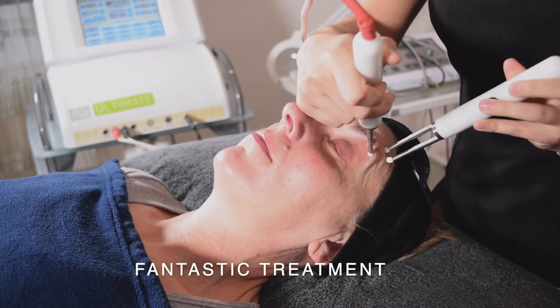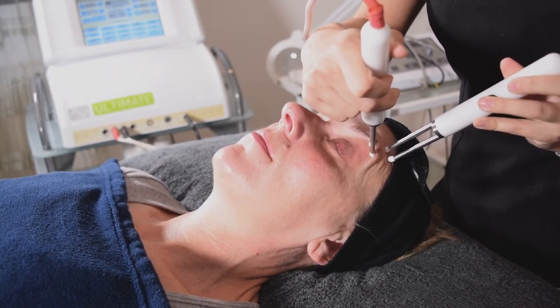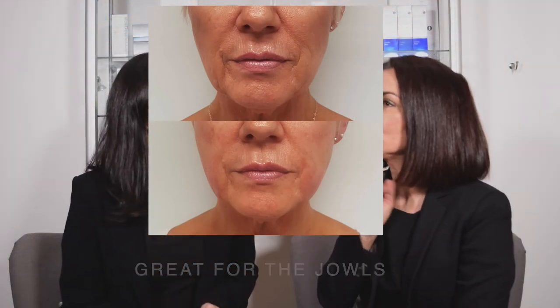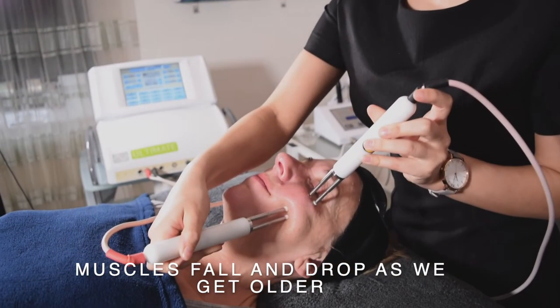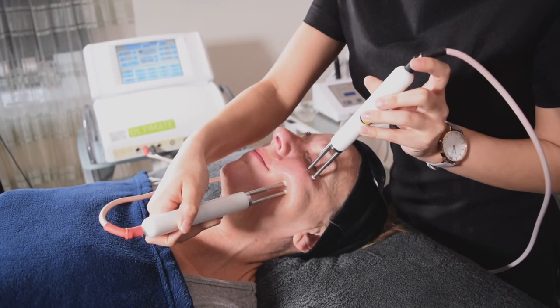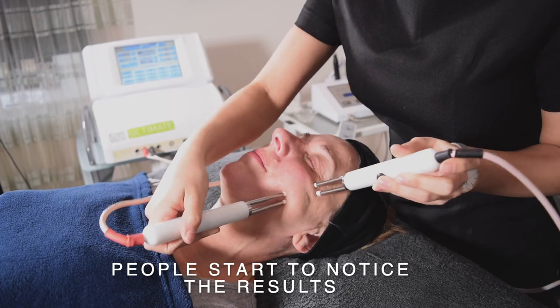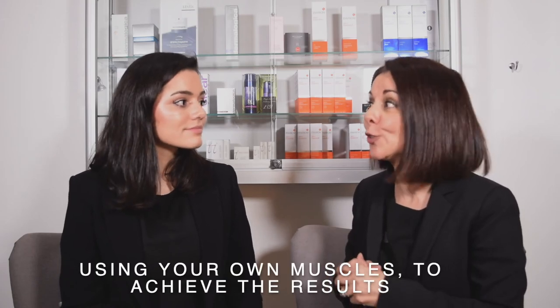The treatment targets all muscles of the face, but is particularly successful on the jowl area, which is a top concern for most clients. Hooded eyes are also a number one complaint — as we age, the eyelids droop, muscles fall, and this leads to nasolabial folds and a tired, older-looking appearance. After around four treatments, people start to notice a difference — you look naturally refreshed, perhaps how you looked a few years ago, without any obvious signs of treatment.